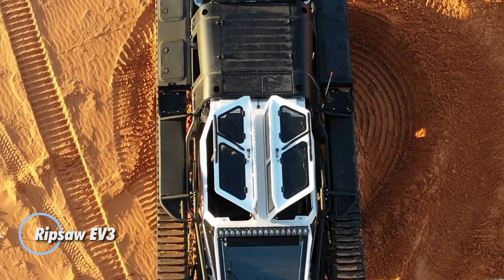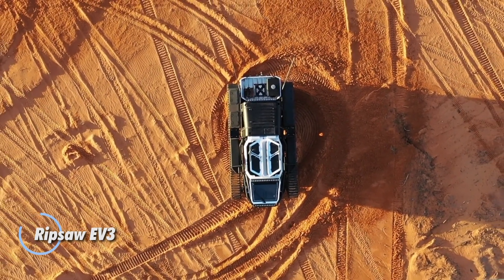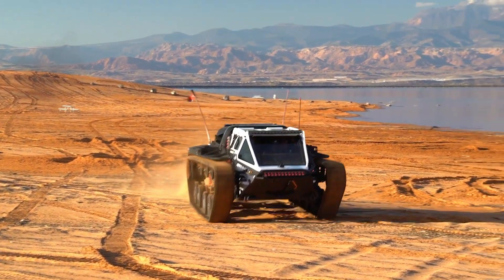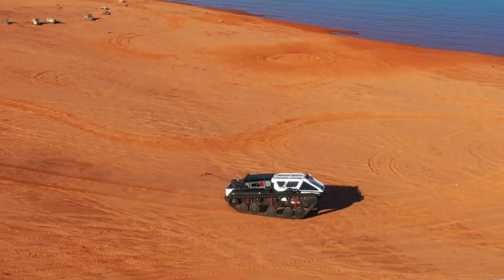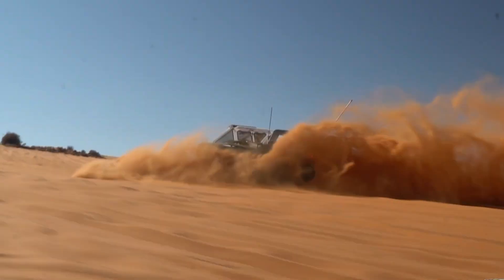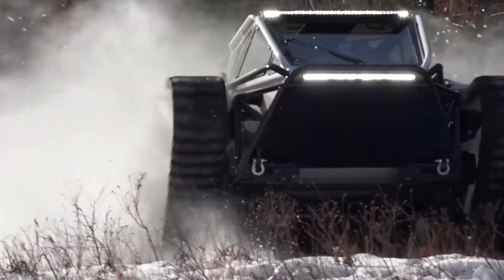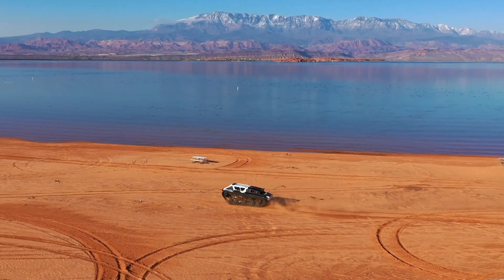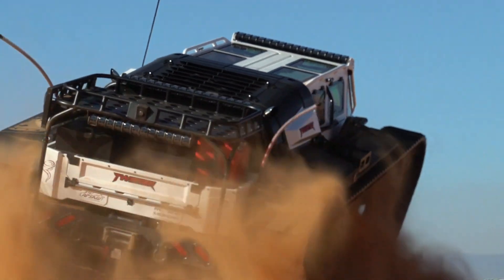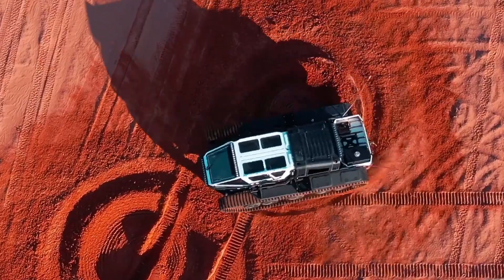The Ripsaw EV3 is a beastly off-road machine built to conquer the wildest terrains with unmatched power and precision. Whether tearing through sand dunes or tackling rocky mountains, this dual-track Titan even glides through water with amphibious grace. With a blistering top speed of 60 miles per hour, the EV3 offers an adrenaline-charged ride, fueled by an astonishing 1500-horsepower engine that rivals the raw force of supercars. It seamlessly blends luxury and off-road ruggedness, providing a high-tech cockpit equipped with GPS and communication systems.